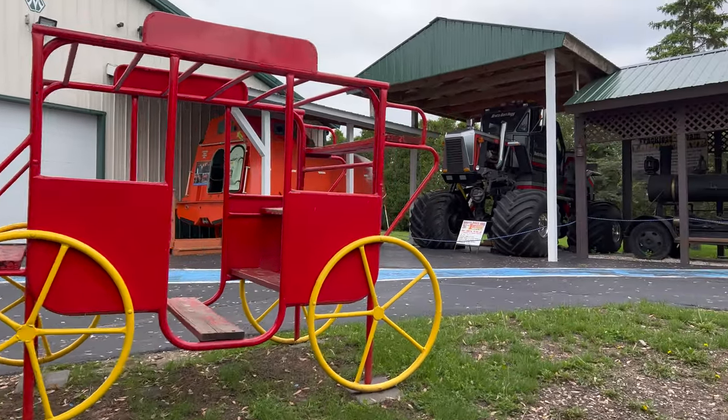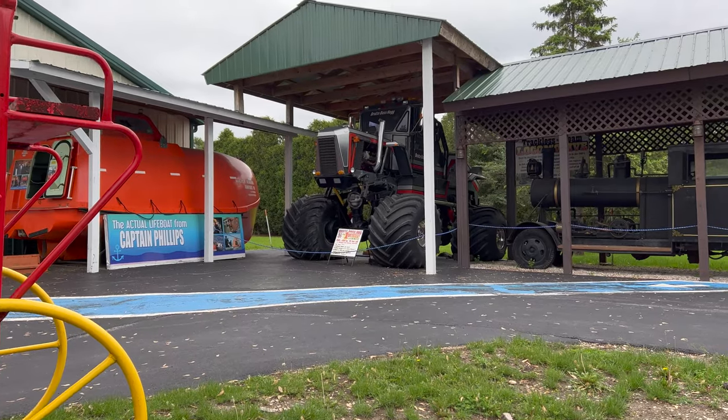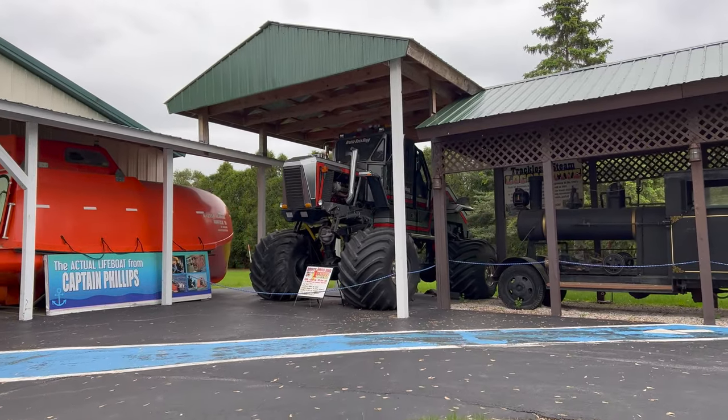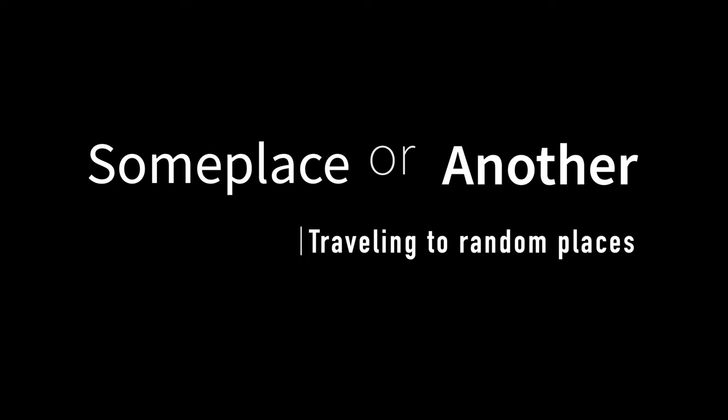This place is pretty cool. I would totally recommend coming here. Look at that monster truck — we'll get to see that later. Hi, I'm Brian and you're watching Someplace or Another, and today I'm at the Volo Museum in Illinois. Let's go check out the campers.